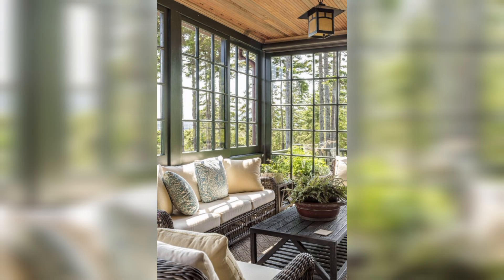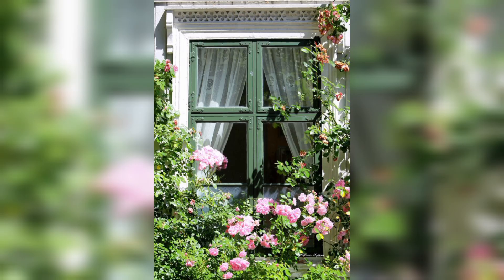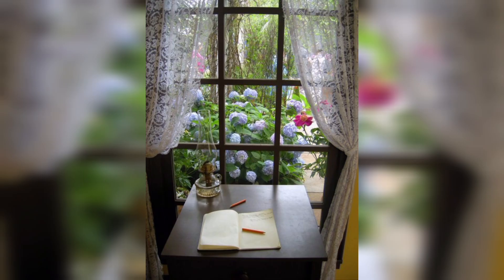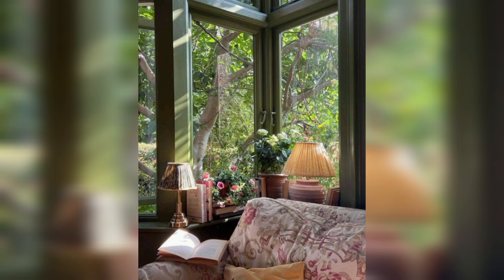If you want to add a splash of color or pattern to your windows without sacrificing natural light, window film is a fantastic option. It comes in a vast array of designs, from frosted and stained glass to geometric patterns and floral motifs. Window film is easy to apply and remove.